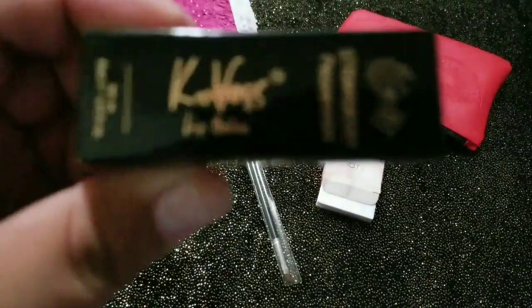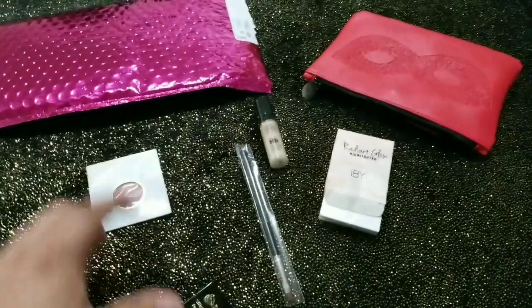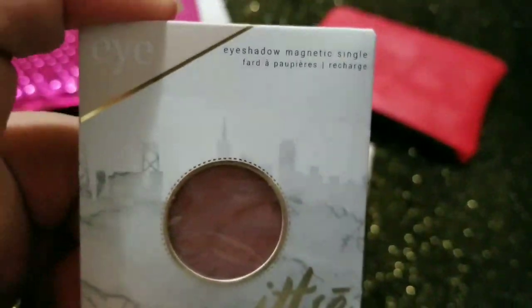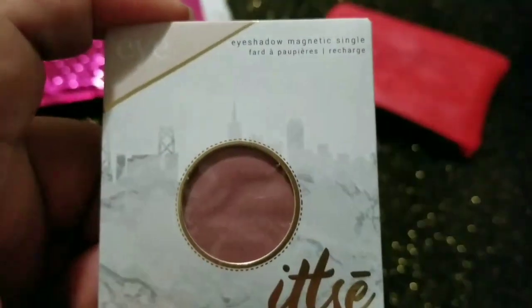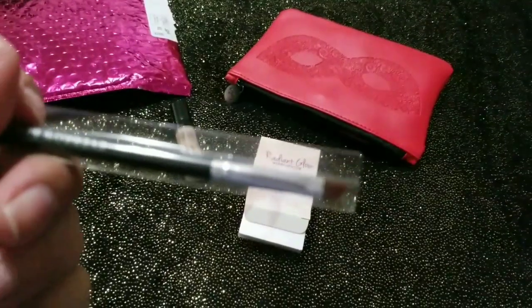Este es un labial, es un bálsamo para los labios. Este es otro producto para los labios. Y este es un lápiz para ojos.